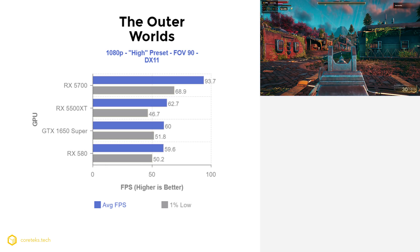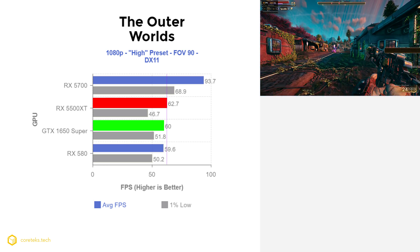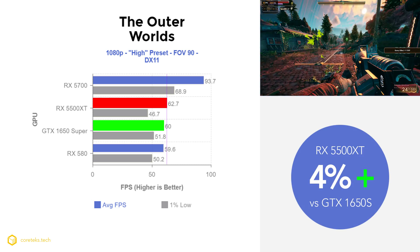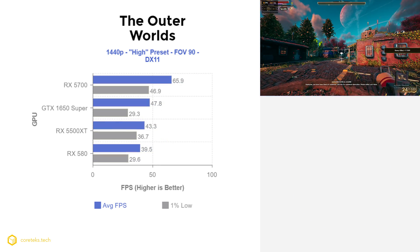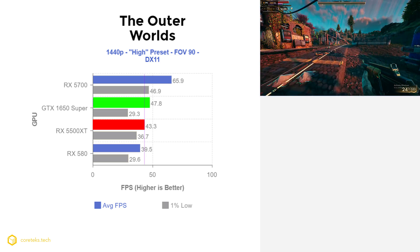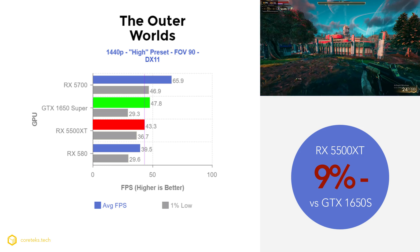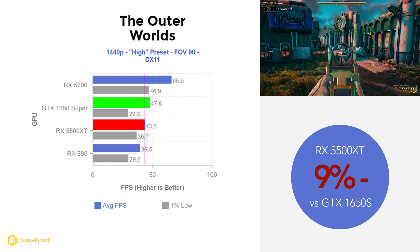The last game is The Outer Worlds. At 1080p the 5500 XT finishes strong at 62.7 fps while the 1650 Super pretty much matches it at 60 fps — technically 4% faster for the AMD card, but basically a tie. At 1440p however, the 1650 Super gets a small lead at 47.8 fps while the 5500 XT got 43.3 fps, making it 9% slower — a bit unexpected given the larger frame buffer.